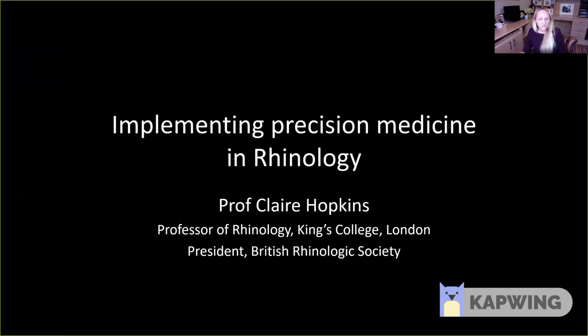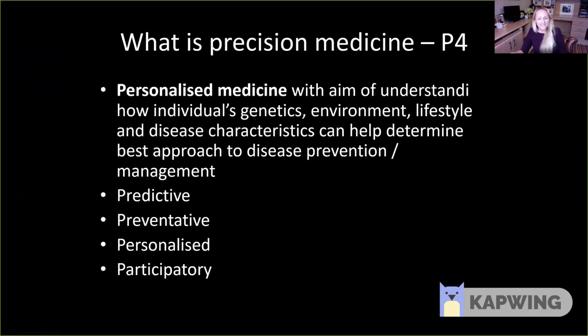Precision medicine really is an aspiration for the future. The idea is that if we better understand how an individual's genetics, environment, lifestyle and disease characteristics all contribute to their underlying disease, we can better determine how to approach both disease prevention, which is obviously the goal, but also better disease management.